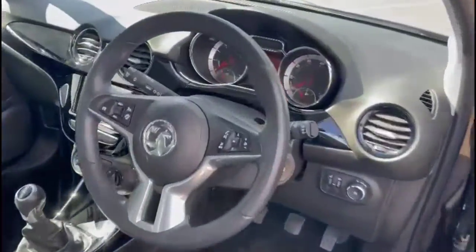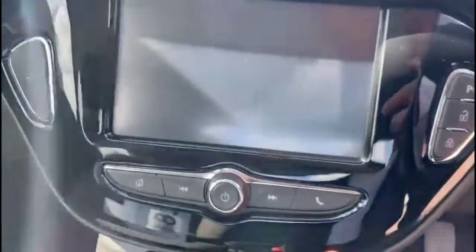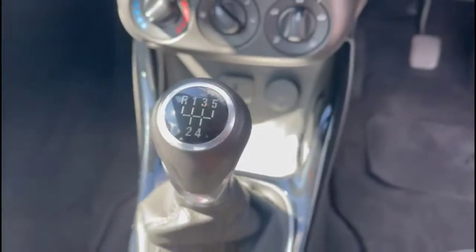As we take a look inside, there's contrasting grey cloth upholstery, a central display in the dashboard, multi-function steering wheel and an intelligent touch screen, with smartphone projection and DAB radio, air conditioning with pollen filter and a 5-speed manual gearbox.